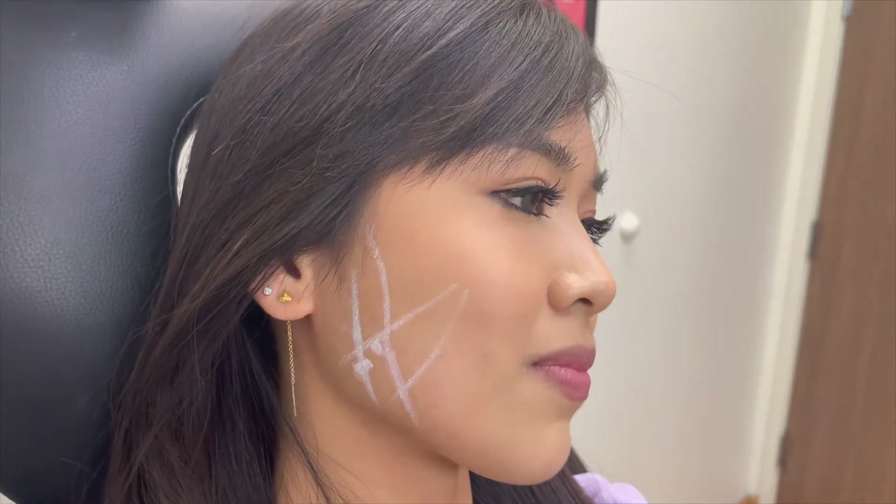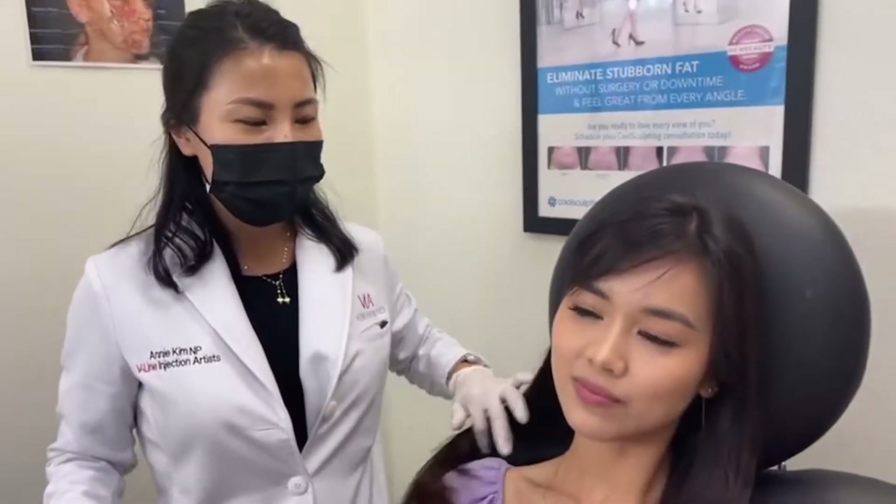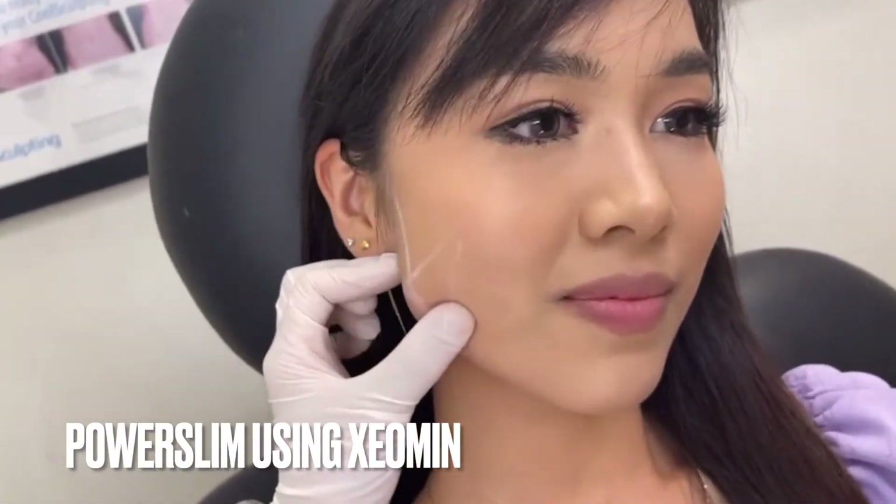It should not be much pain. Our nurse practitioner Annie is going to perform the treatment. Tell us what you're doing and show us the technique. I'm doing the power slim using Xeomin, slimming down the masseter muscle as you can see right here.